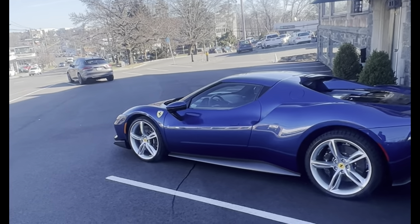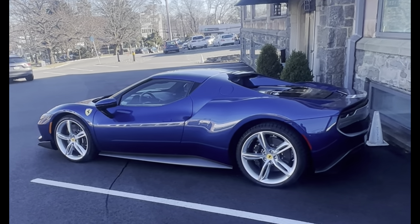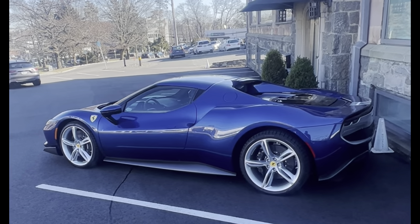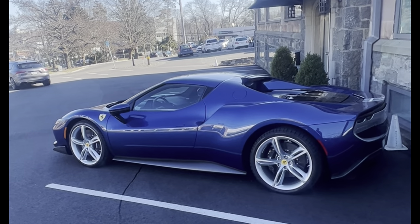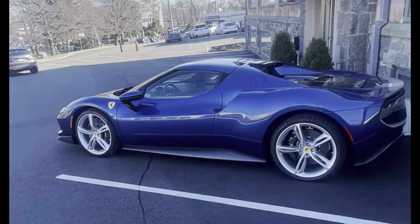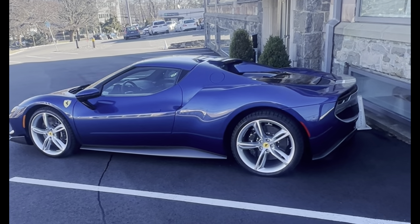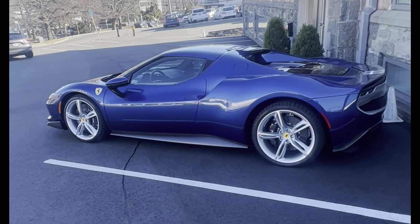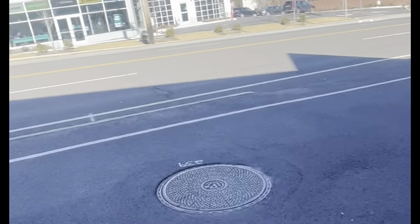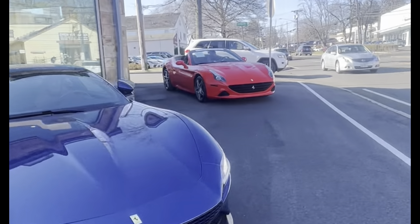So yeah, here's a 296 GTS. I believe the two we saw inside were 296 GTBs. This is the first time I'm seeing the 296s because they're brand new cars — introduced almost two years ago, but they didn't really start selling them until recently, within the past year.